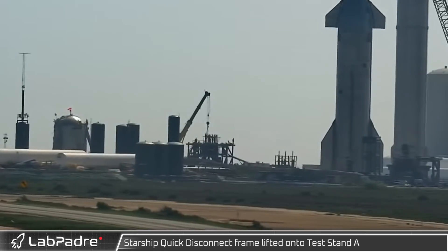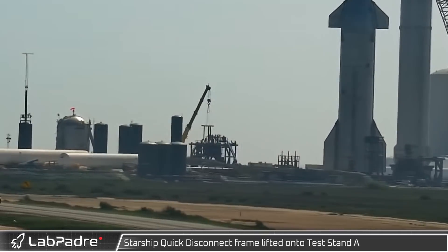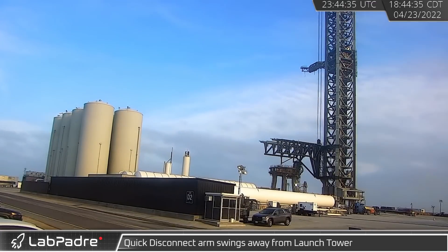Over at the launch site, test prep work continued at test stand A where a new quick disconnect frame was lifted into place. Later in the day, the quick disconnect arm was swung away from the launch tower.